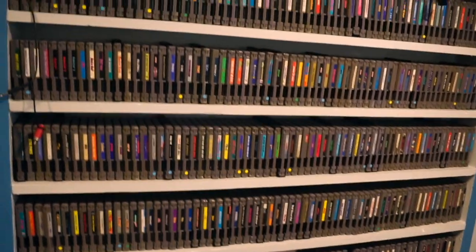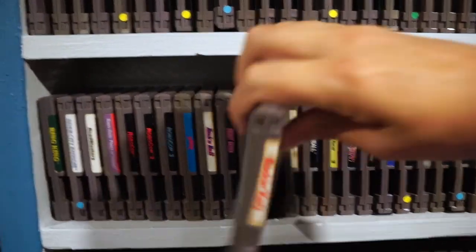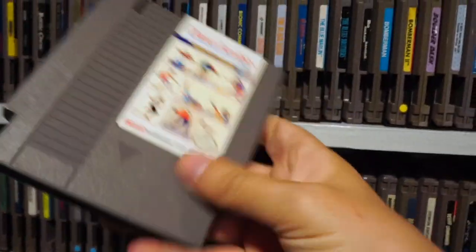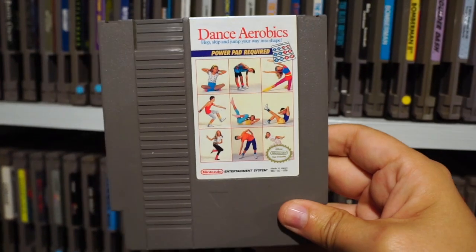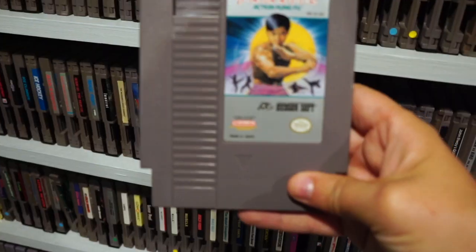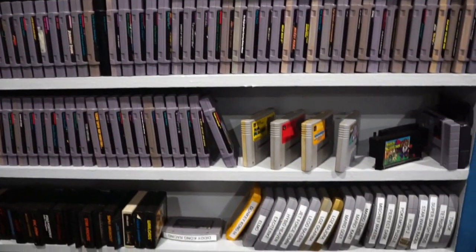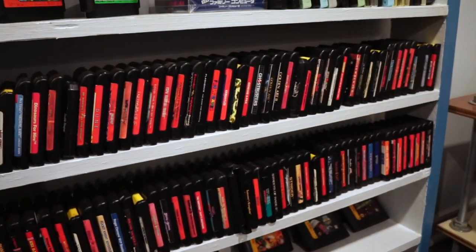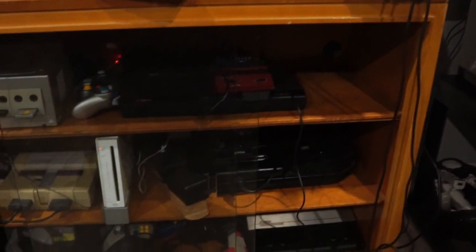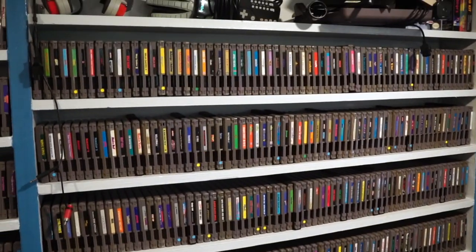And that's about it. Without just going through and showing you every single game I have, I just wanted to give you a brief overview and the general gist of it — show you some stuff I don't see a lot, like the PAL games or some of the bootleg titles, and some things that if you're not really familiar with the NES library you might think are pretty cool. I'll have more later when I do a whole studio tour and talk about some of the other systems. But until then, thanks for watching, and allowing me to subject you to this shrine of plastic, circuit boards, and misplaced nostalgia.